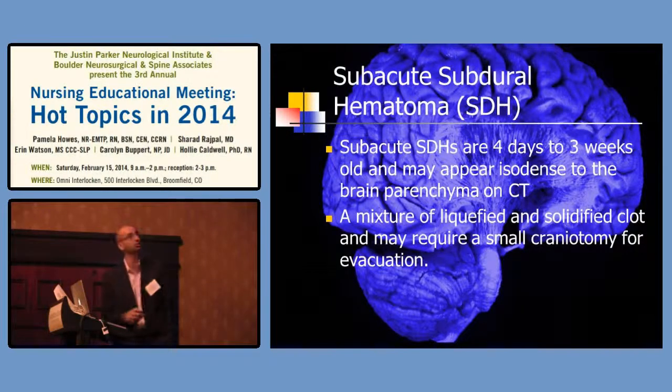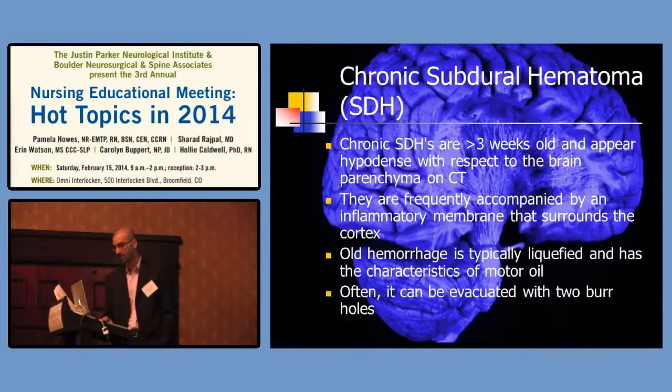Subacute subdural hematomas are typically a couple days to a couple weeks old. As blood breaks down and reabsorbs, it goes from bright to dark — it liquefies like spinal fluid and becomes isodense, the same color as brain tissue. Sometimes we do a small craniotomy for these, but for large clots we do a big opening. We sometimes leave the bone flap off because there's going to be rebound intracranial hypertension — we want the brain to swell outward, not across. As these things liquefy, we can start doing smaller treatments.